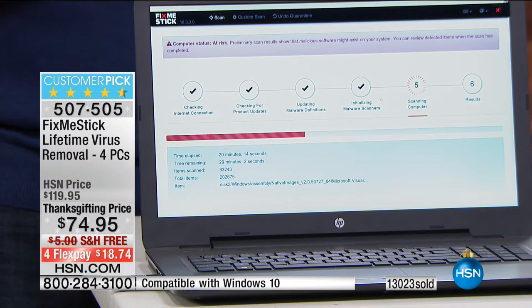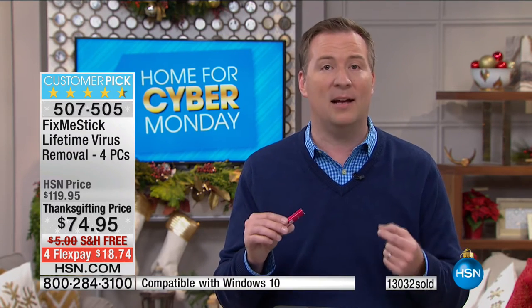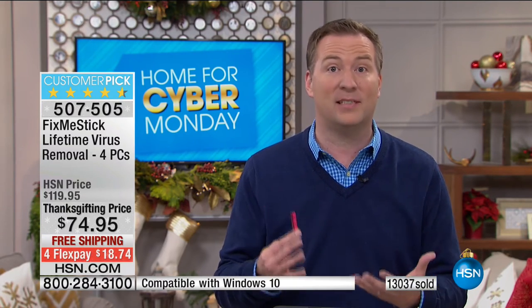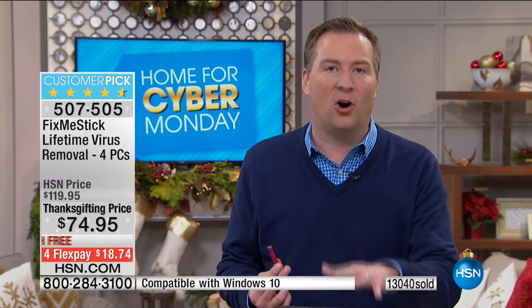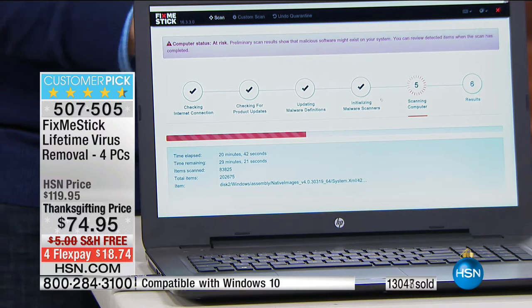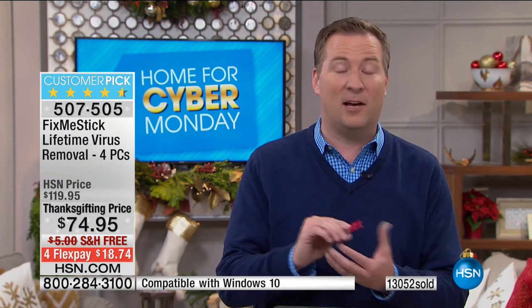I still find about a dozen viruses that sneak past my antivirus every single week. Every single day there are 390,000 new viruses, new threats, new trojans — over the course of a week, that's 2 million new viruses. They're designed to harm your computer, slow it down, steal your identity. Can you go a single day without hearing about a major corporation, bank, or credit card company getting hacked? And those are companies spending millions of dollars trying to protect their infrastructure.